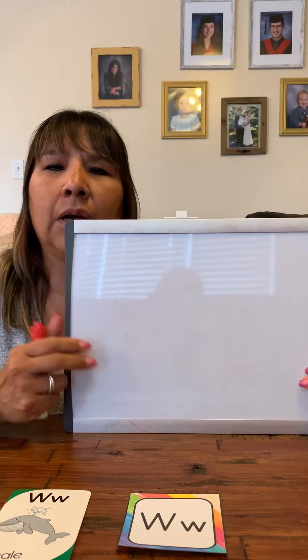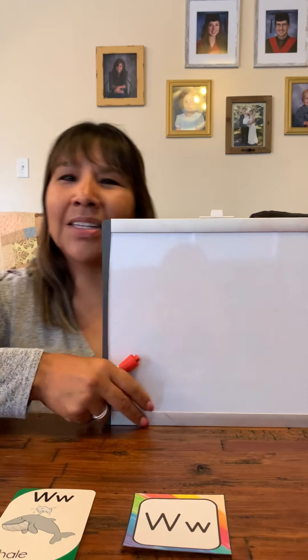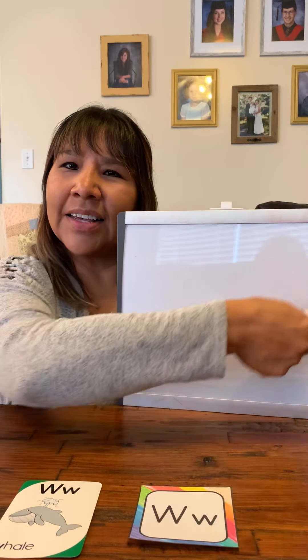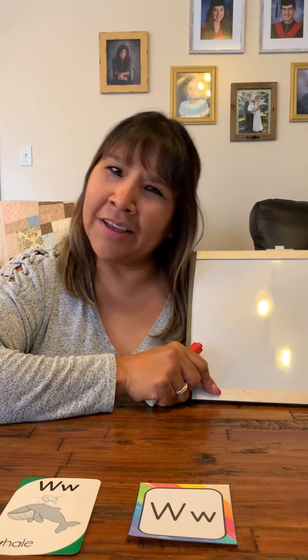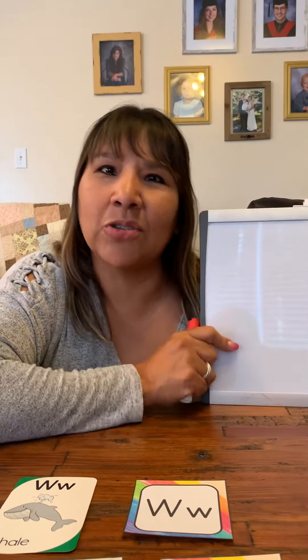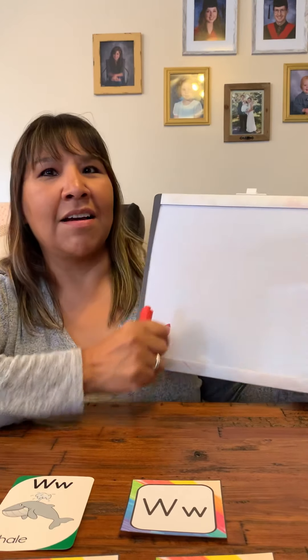We're going to write the letter W. I'm going to try today to write on my — you guys are so smart! What color is this? It is white. And you're right, another W! My whiteboard is white. Oh my gosh, you're so smart!